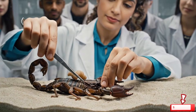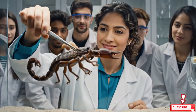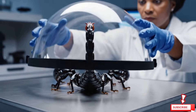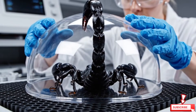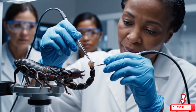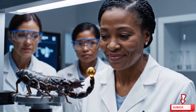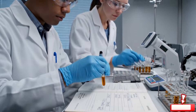If you respect them, they stay calm. No pain. Record the volume precisely — temperature, time, scorpion ID.